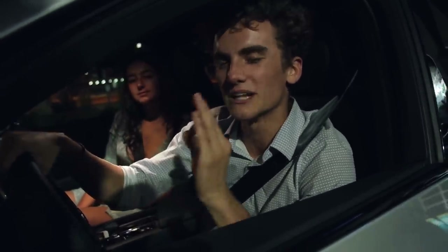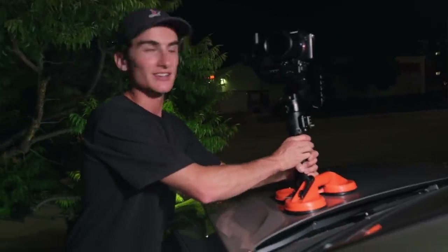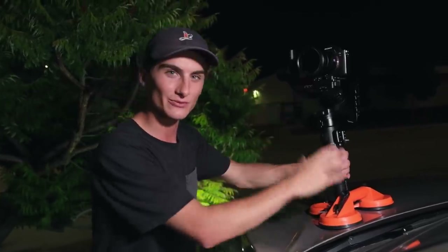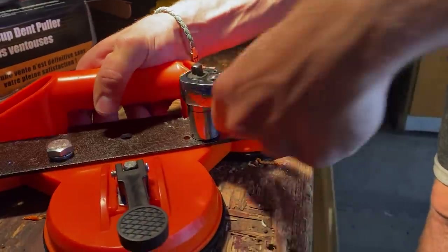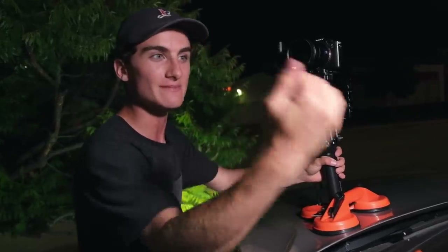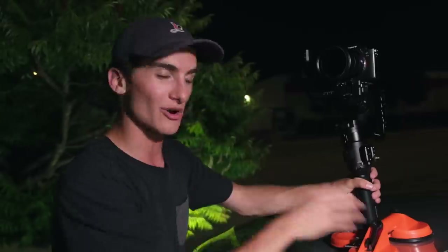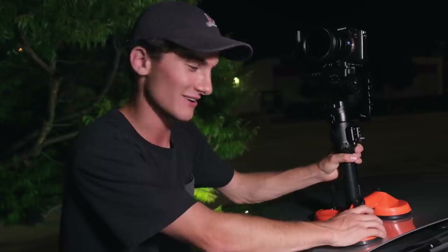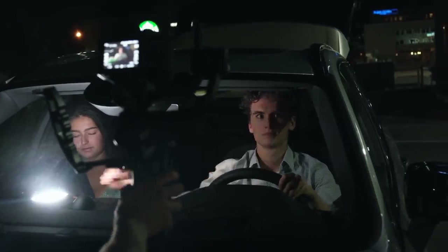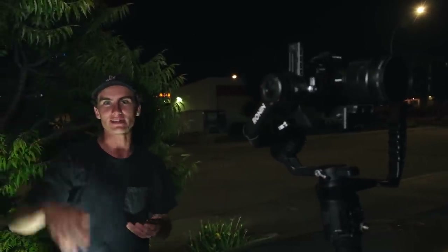Next we're going to stick the suction cup mount onto the front of the car and get some through-the-windshield shots. We've strapped Aiden's A7-3 onto this Ronin so we get a lighter setup. We made this entire contraption earlier today — it's a three suction cup dent puller from the hardware store that we bolted the Ronin to. The plan is to suction it and point the camera into the window so you can see Mitchell's face with the city lights going over the glass. This thing has enough strength to hold 220 pounds, so five pounds is no problem. I've hooked it up so I can use my phone to control and re-frame it from inside the car.